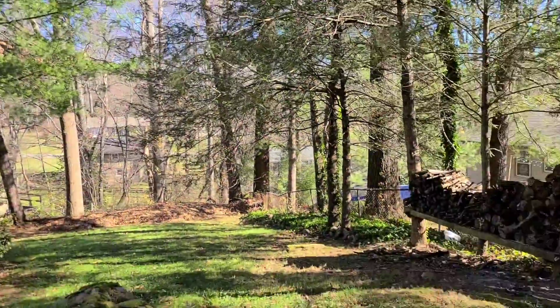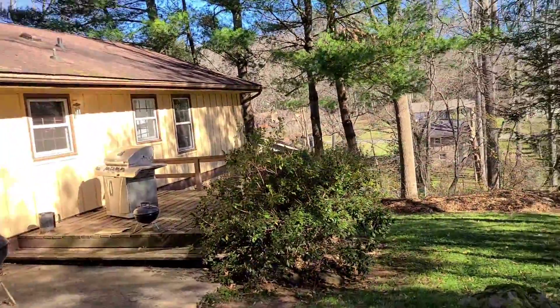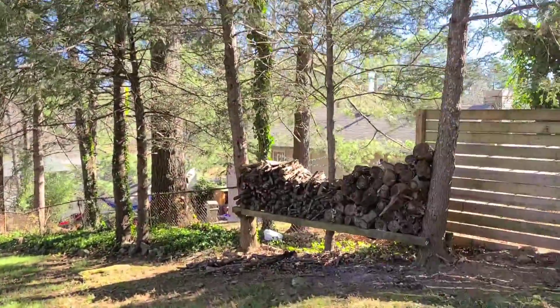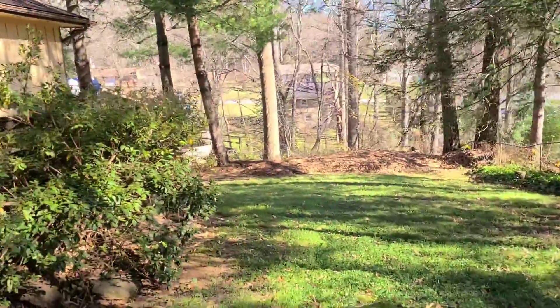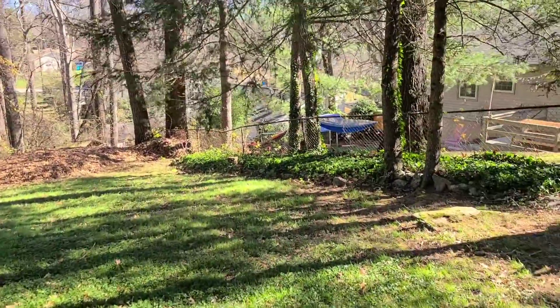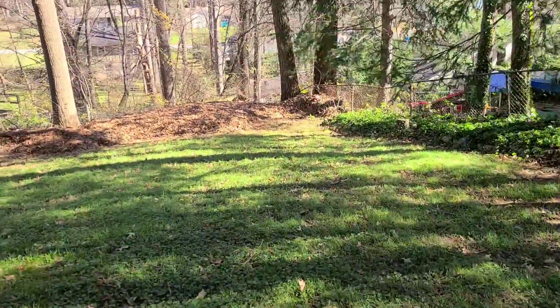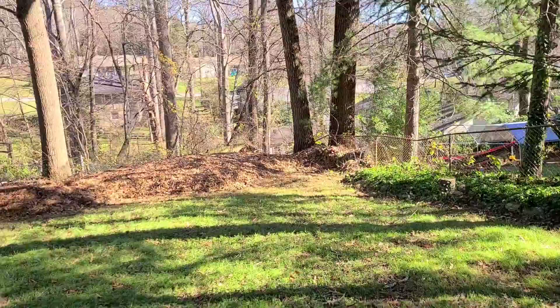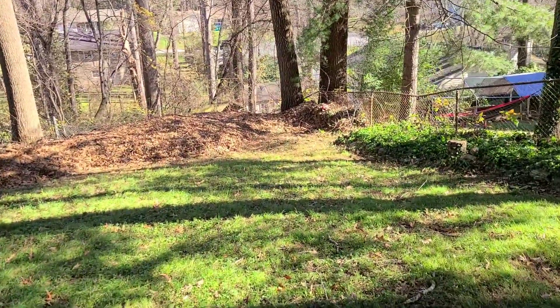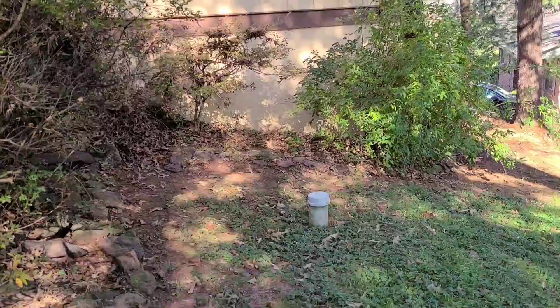So this is all the lot that conveys down here with the home. We've got a deck off the back there. This is the location of the septic field. We are on city water — about where the clearing is of the leaves in that far corner there.